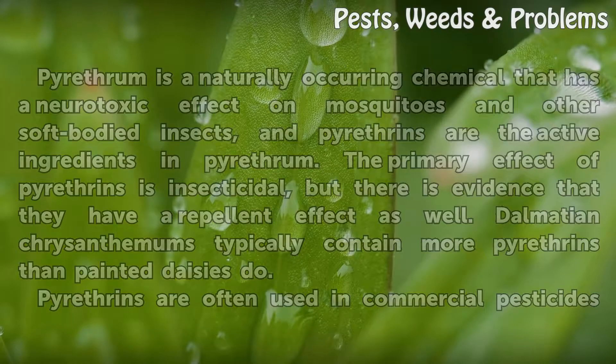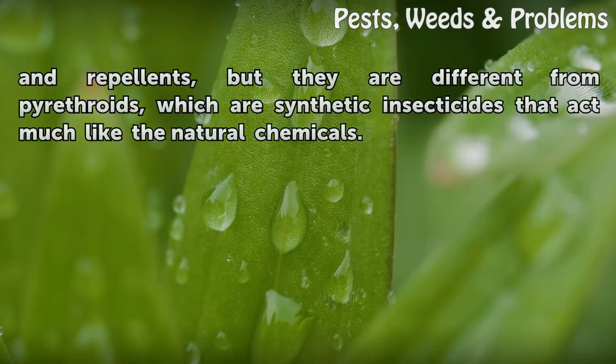Dalmatian chrysanthemums typically contain more pyrethrum than painted daisies do. Pyrethrums are often used in commercial pesticides and repellents, but they are different from pyrethroids, which are synthetic insecticides that act much like the natural chemicals.